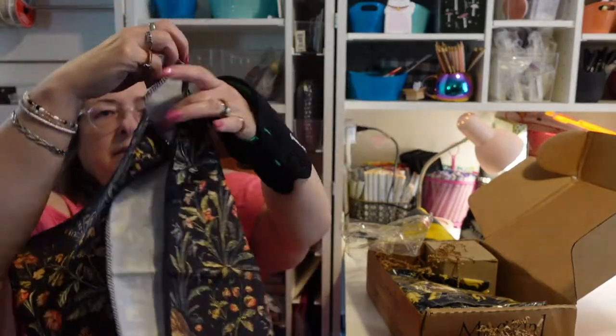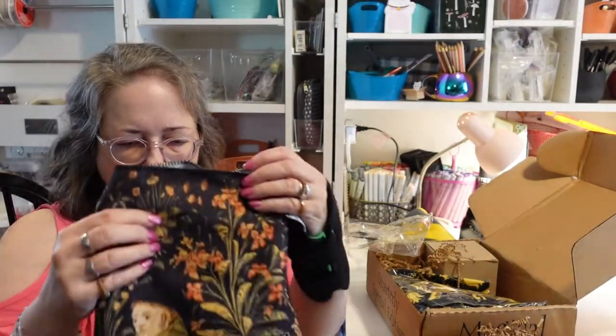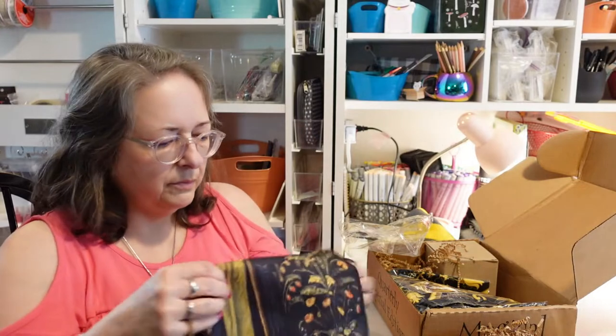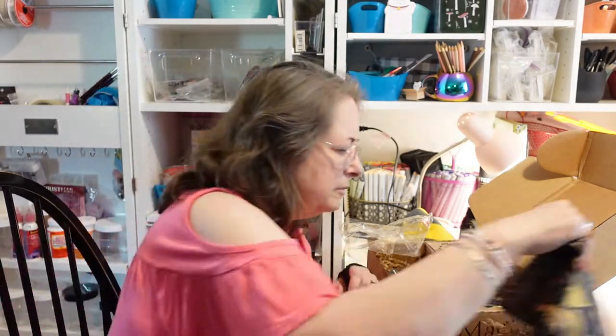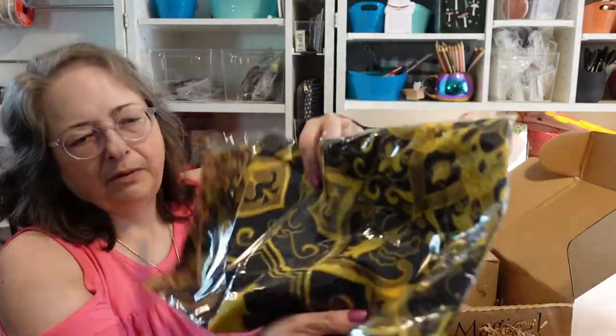There's a guy who looks like a friar over there — fitting because Hogwarts is old, so they have old-style pictures. There's another item here — maybe a scarf or another package, I'm not sure.